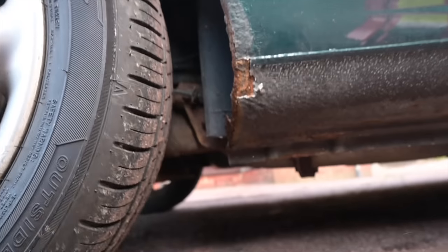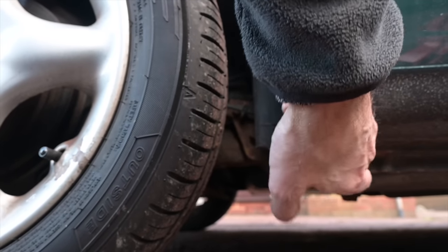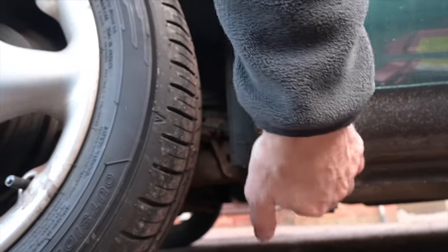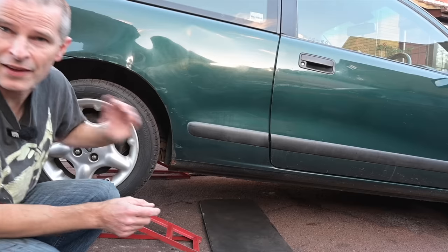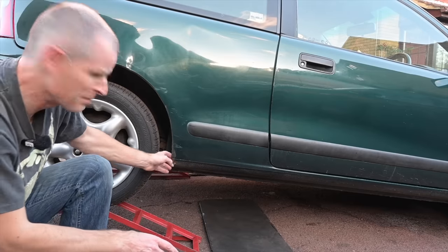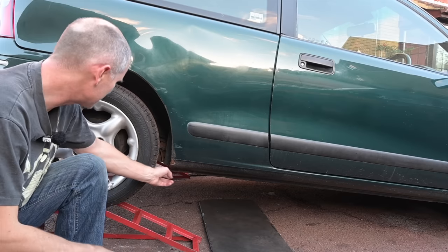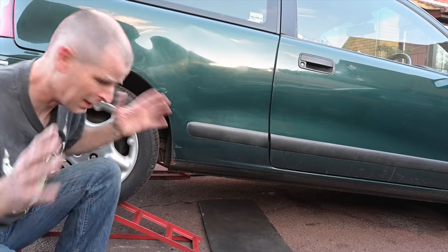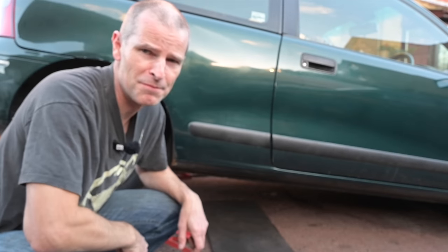Here we are outside the car and quite unusually for one of my projects, we've got some flaky underseal but no actual holes. God, can you believe it? So I'm going to get the flaky underseal off because I don't want any holes to appear, put some fresh underseal on, and carry on under the car once it's jacked up a bit. I've been putting this job off for ages because the plan's always been to paint this entire side of the car. But it's getting to another winter, so let's get the thing protected. I need gloves and eyewear - don't grind without gloves, kids.